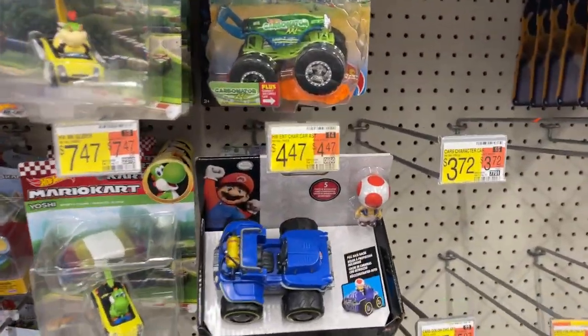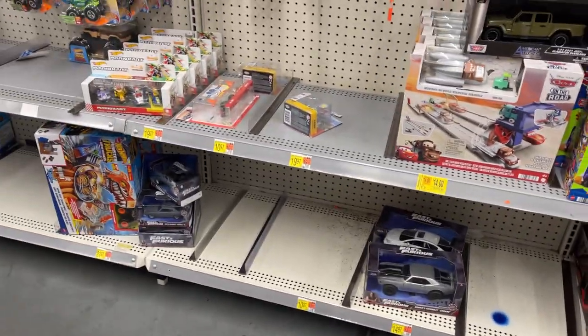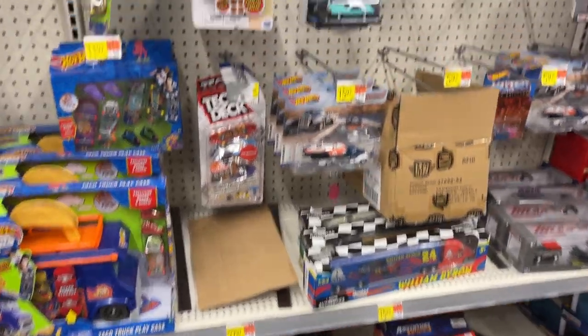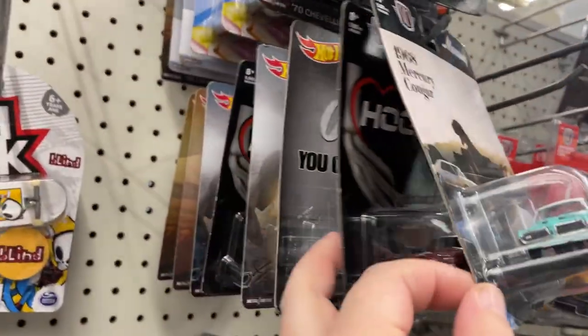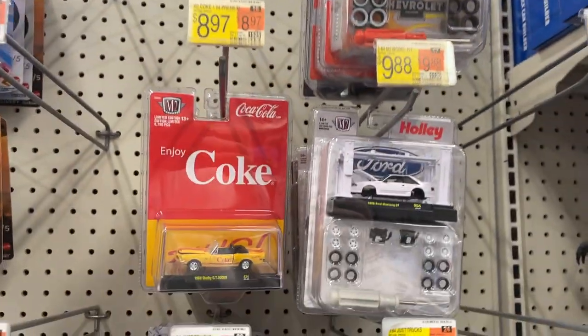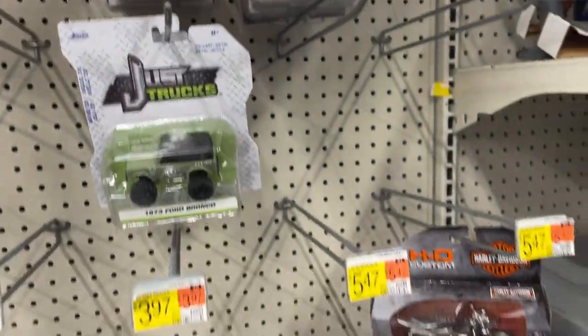Mario Kart. Toad. Some more family cars. Fast and the Furious, little movie cars. Tech Deck, a little bit of Hot Wheels skates. Yeah, looks like the usual. Premieres, got some Pez, Star Wars. That's how you go get some Coca-Cola, that's how you enjoy.